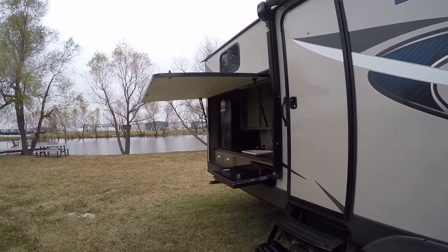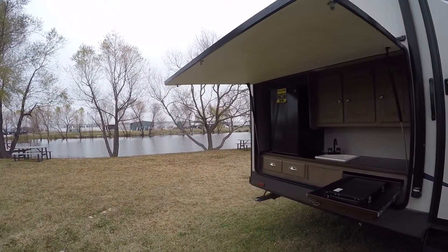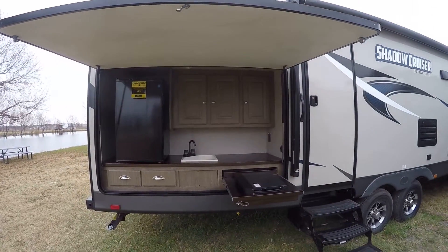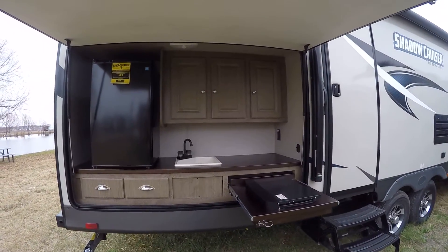Outside sound system by Solera so you can get your jam on. You know, there are a few things nicer than starting your day off with some fresh coffee and some bacon and eggs coming off your outside kitchen.